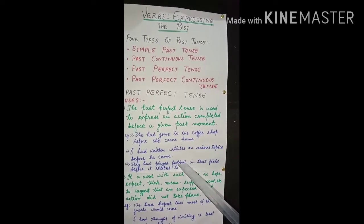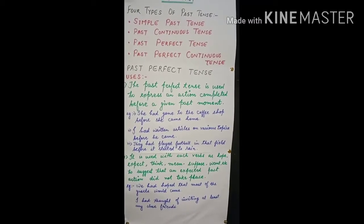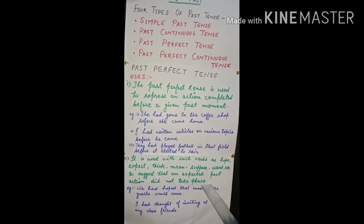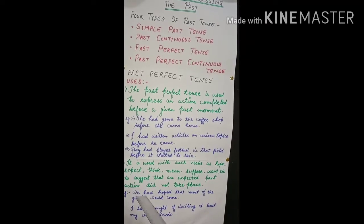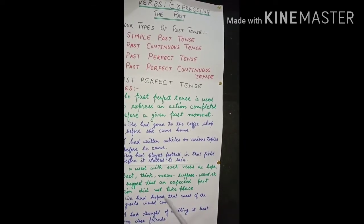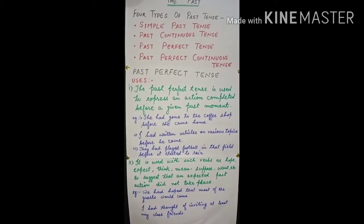Sometimes past perfect is also used with verbs such as hope, expect, think, mean, suppose, want, etc., to suggest that an expected past action did not take place. For example: 'We had hoped that most of the guests would come, but they didn't.' Another example: 'I had hoped that she would pass, but she didn't.'